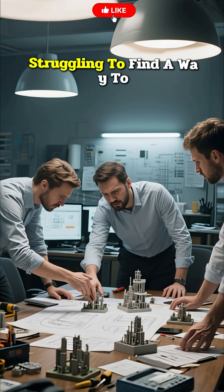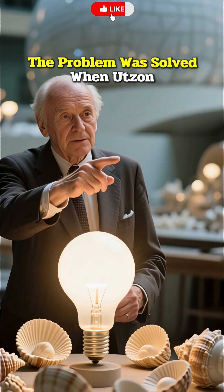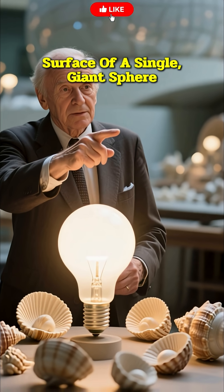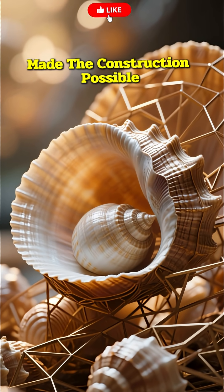Engineers spent years struggling to find a way to construct the massive curved roof. The problem was solved when Utzon realized all the shells could be cut from the surface of a single giant sphere. This simple, yet brilliant, geometric solution finally made the construction possible.